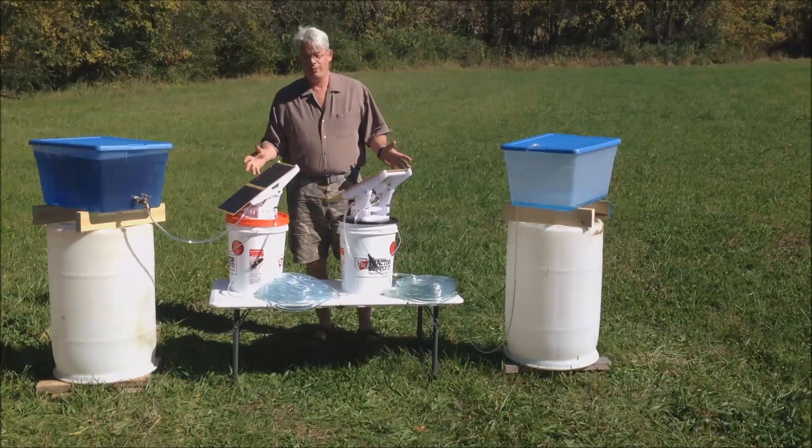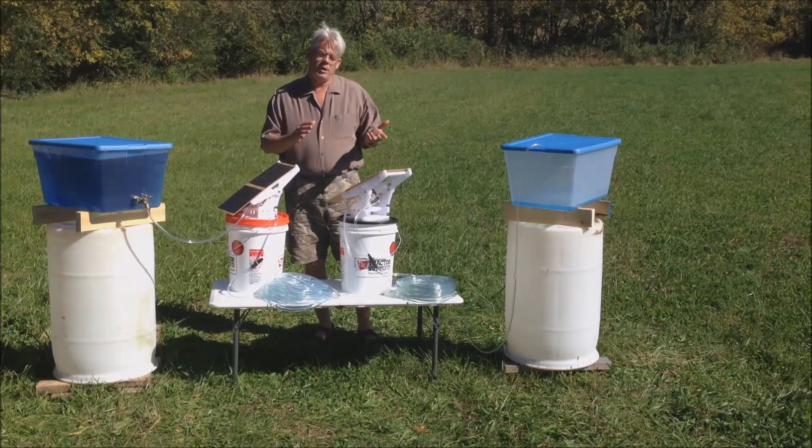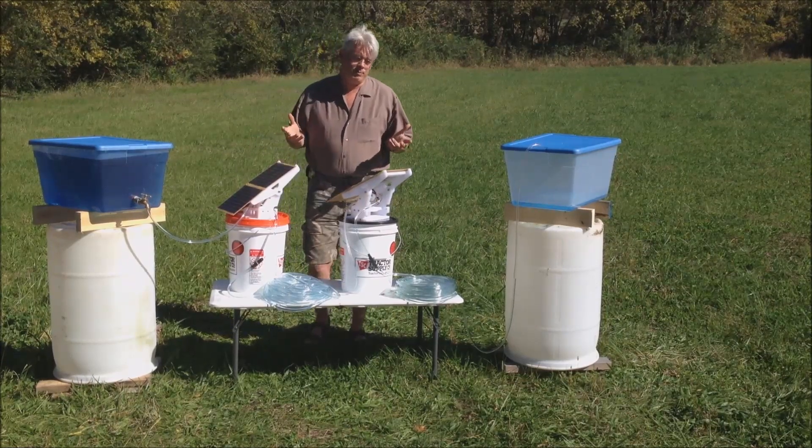A very innovative, very unusual, solar-powered water pumping system that, frankly, I've never seen before.